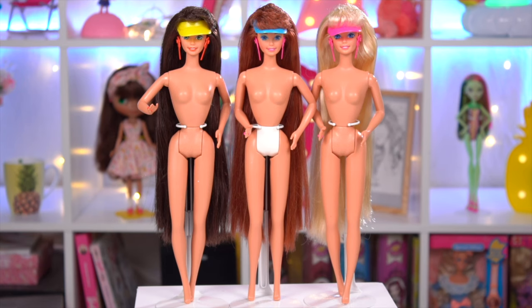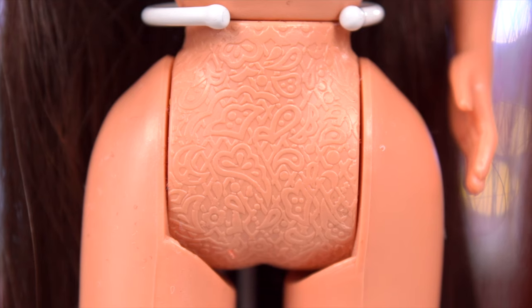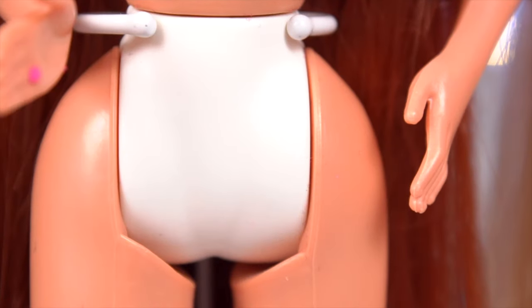The dolls have a standard twist-and-turn body type. I undressed the doll just to show you that they have different panties — the Indonesian dolls have textured panties, and the Malaysian doll's panties are white.